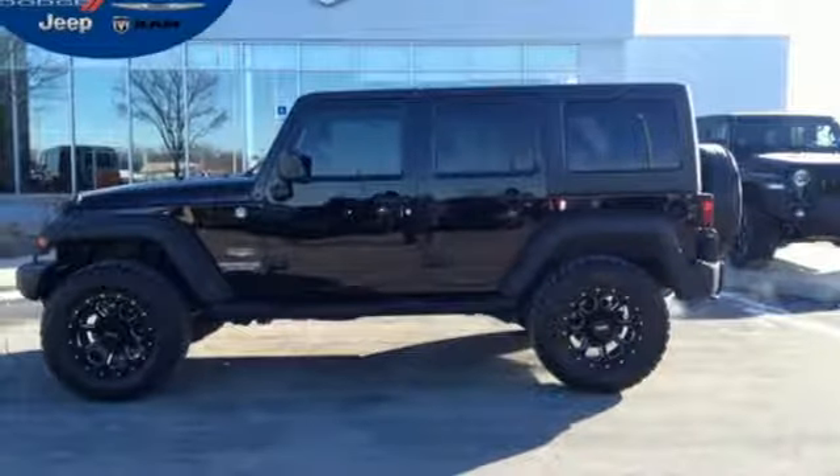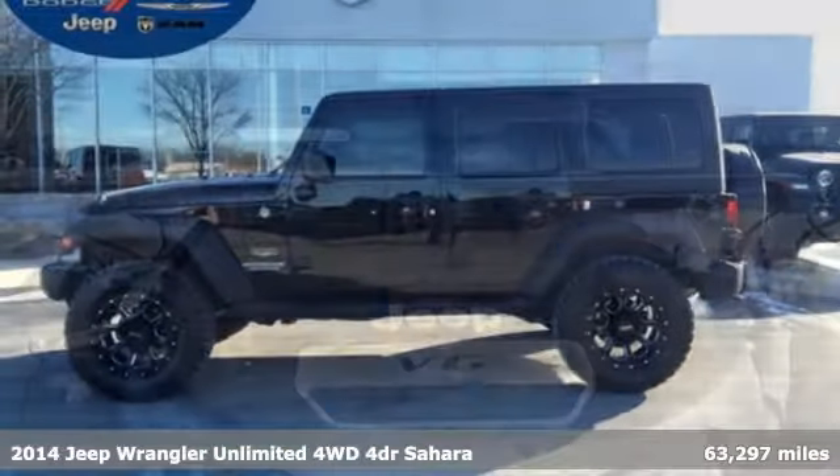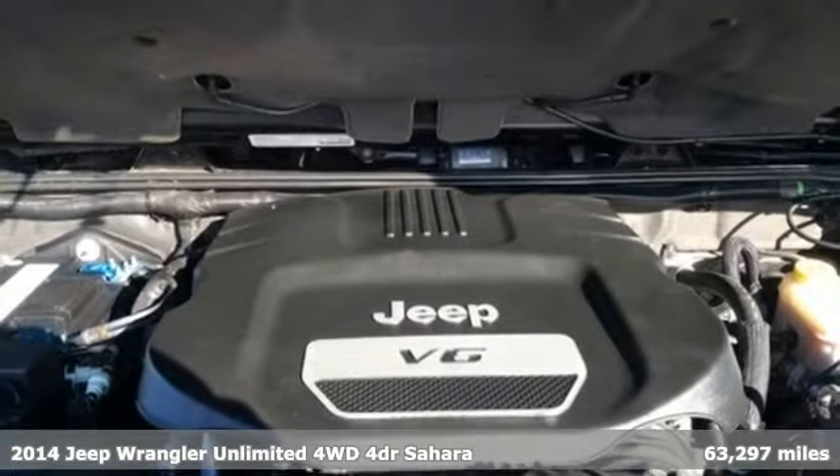It's a 2014 Jeep Wrangler Unlimited. Everywhere you want to go, anything you want to do, Jeep takes you there.